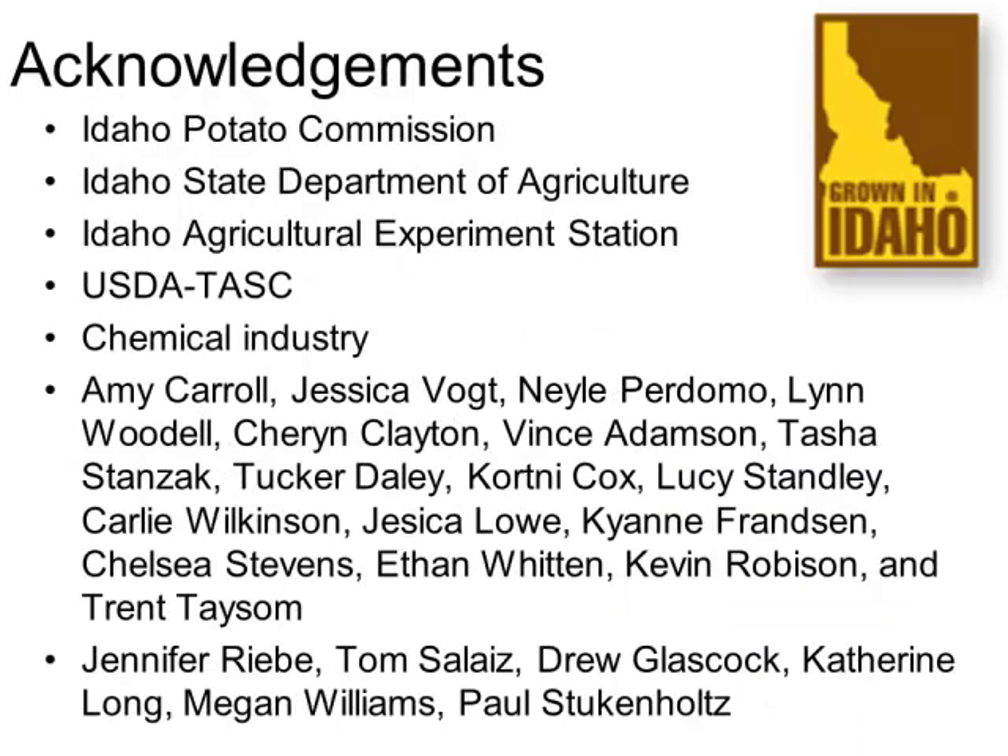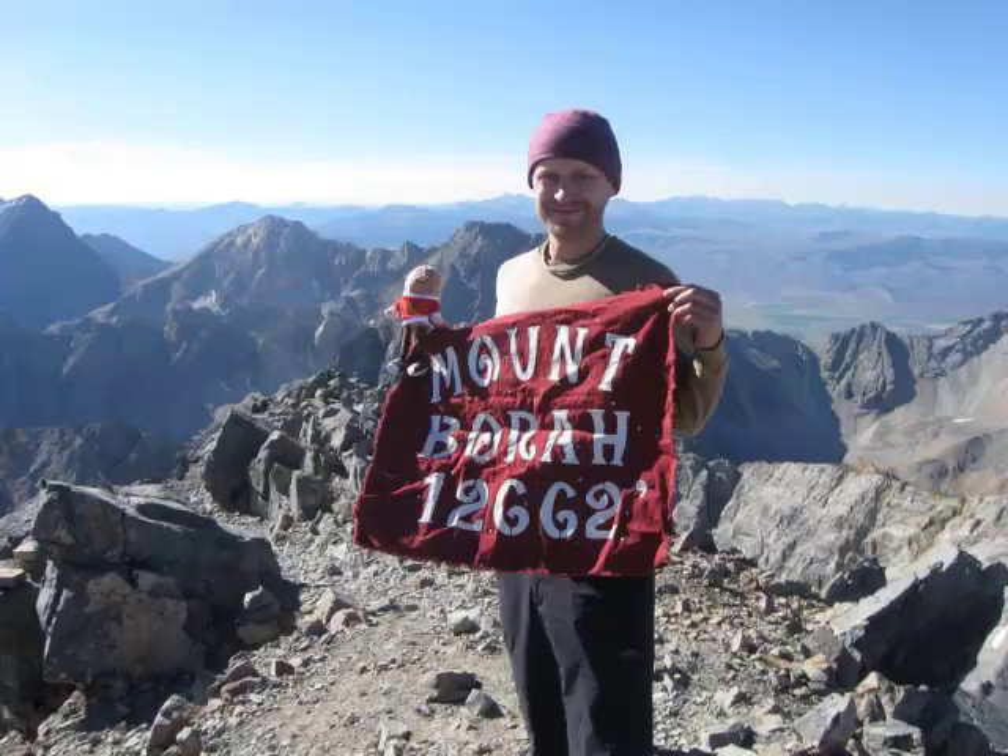I want to thank a whole slew of people who helped with deploying and retrieving sticky cards, identifying psyllids, and testing psyllids for LSO, as well as all the funding received to support this research. As a little homage to Jim Crossland, who always ends his talks on top of some mountain — this is me on the summit of Mount Borah, the highest peak in Idaho, in September, holding Spuddy Buddy, the mascot of the Idaho Potato Commission. Thanks.